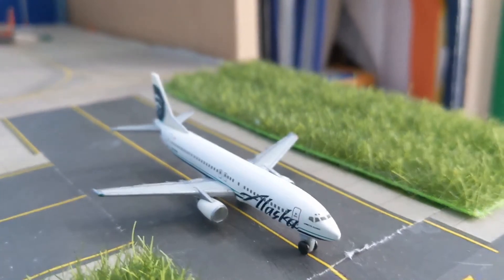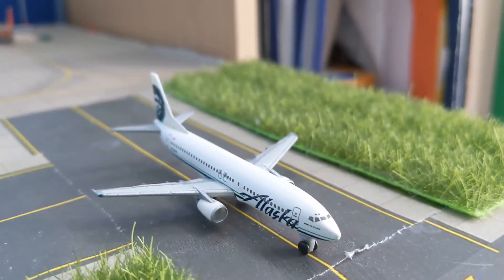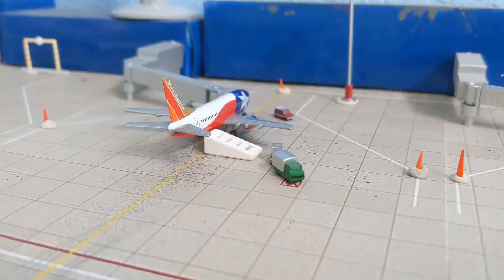Here in front of us we've got an Alaska 737-400 - old plane - just came in from Phoenix Sky Harbor. It dropped off passengers, picked up passengers, and is going to head back to Phoenix Sky Harbor and then out to Sea-Tac. That's the route.